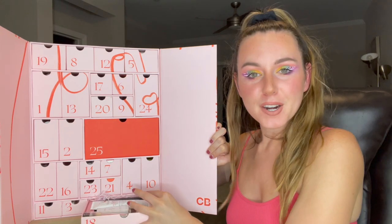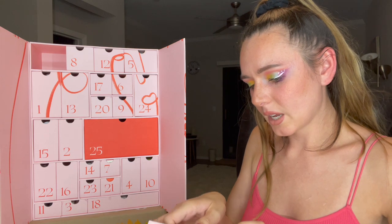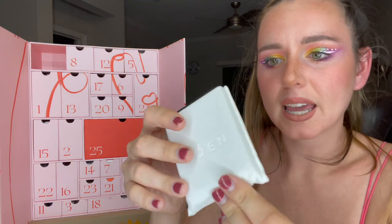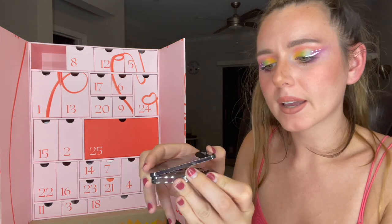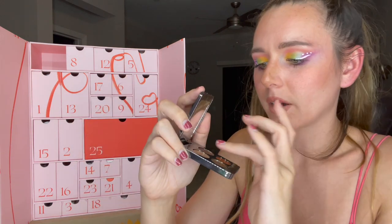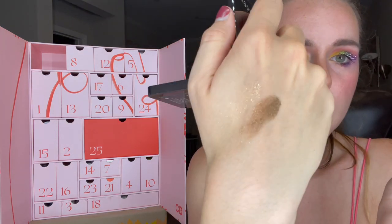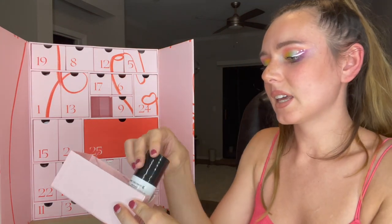Number nineteen — we have Róen Beauty and this is their 75 Degrees Eyeshadow Palette. Really nice case, super soft. I like that — really pretty packaging. Oh that's really nice! They're like a cream formula, I was not expecting that. We got two swatches — gorgeous!